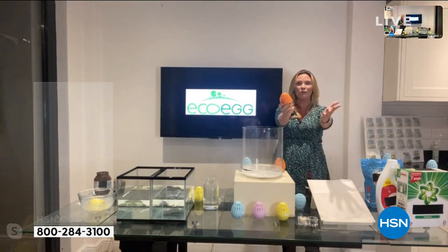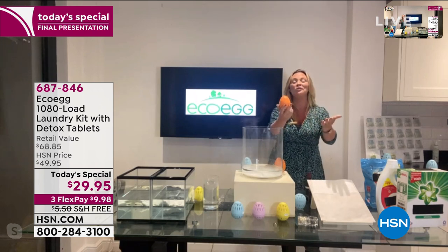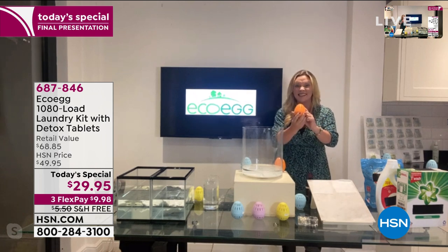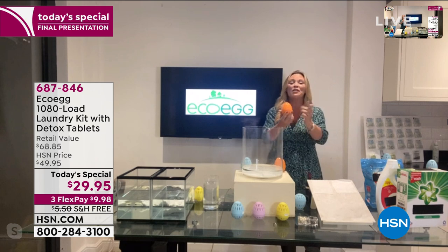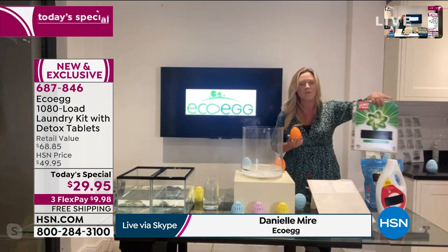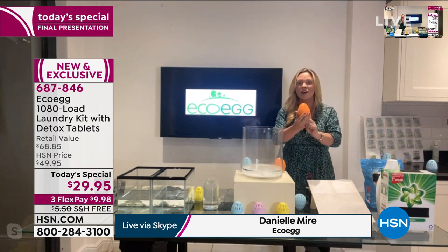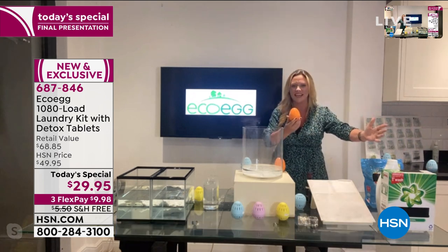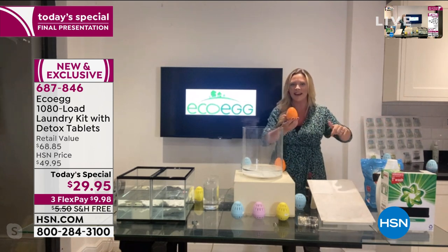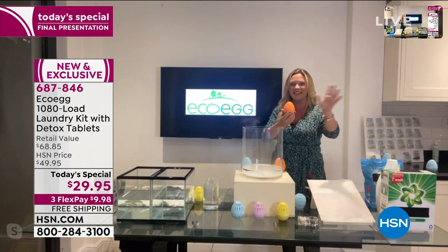Pleasure to meet you and work with you and show you today's incredible TS. You are totally right — there was a better way to do laundry, and this is it. Whatever you're using right now, whether it's tablets, big heavy powders, or pods that leave gunk behind and are expensive — this little egg, the eco-egg, completely replaces your detergent. Stop using that right now and start using the eco-egg, because it gives you 1,080 loads.